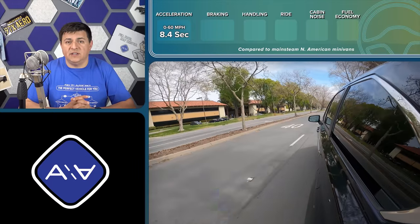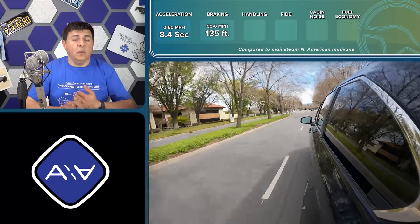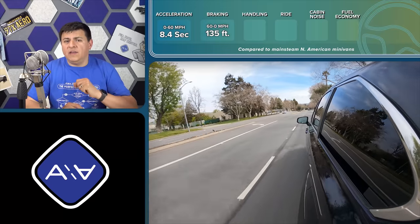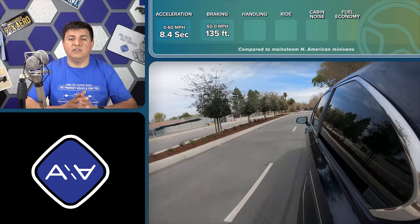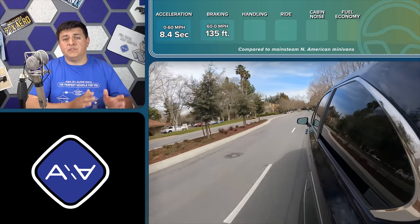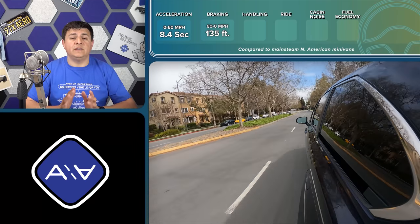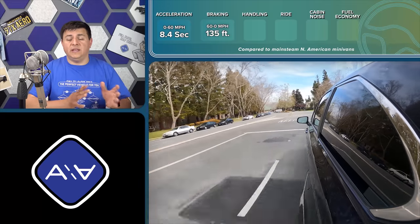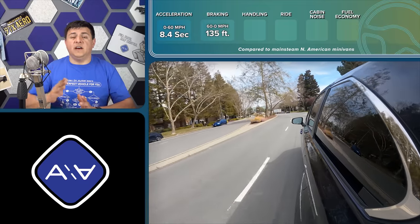The stopping distance in my testing was 135 feet from 60 mph — a little longer than the heavier Chrysler Pacifica plug-in hybrid and about 10 feet longer than the average minivan in the segment. This may be related to tire choice or to the way Toyota's regenerative braking system works — some Toyota hybrids show slightly longer stopping distances compared to other comparable hybrids, such as the Camry versus the Accord.